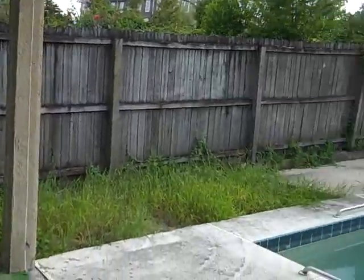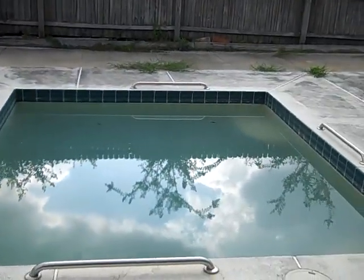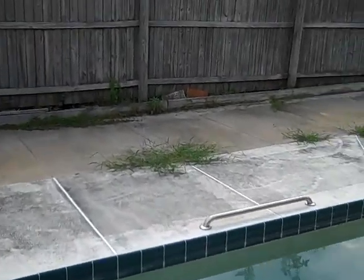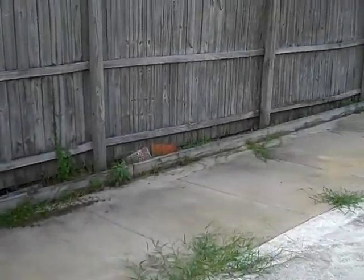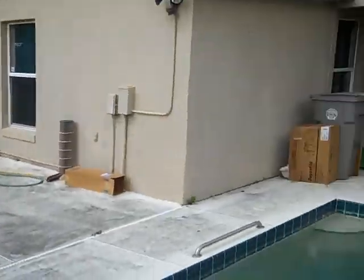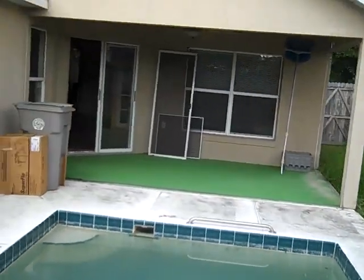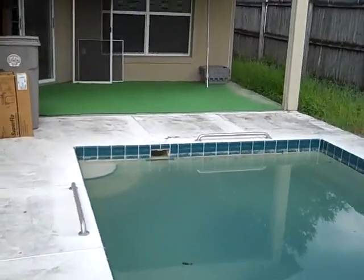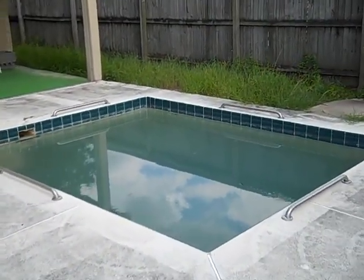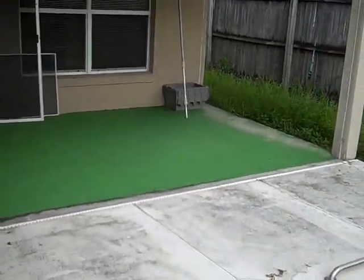The back covered lanai overlooks what you'd call a jacuzzi-size pool. Pretty much a paved backyard for entertaining, completely fenced. Good idea of the size of the pool there — very low maintenance yard.